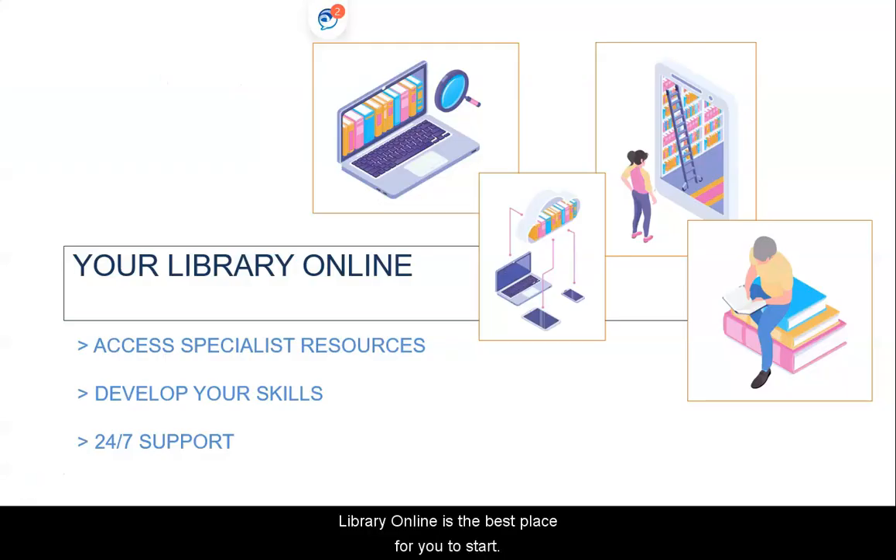The library online is the best place for you to start. It's where you will go to discover the best resources to support your learning, and to access any of the Hallam support services that you might need to develop your academic skills. These support services can be used to supplement academic skills support available at your college, should you need them.